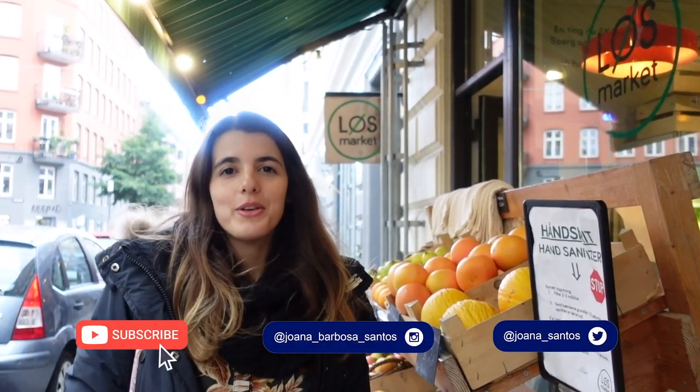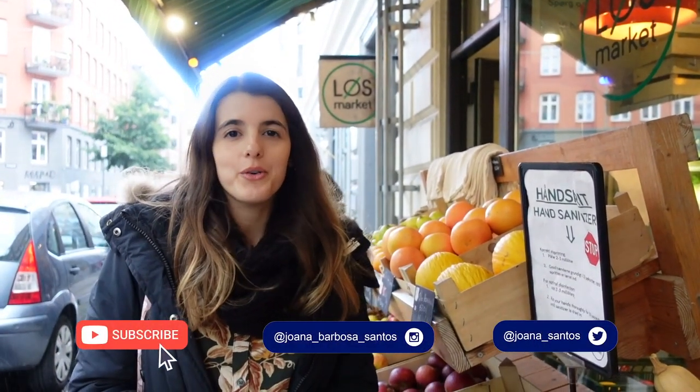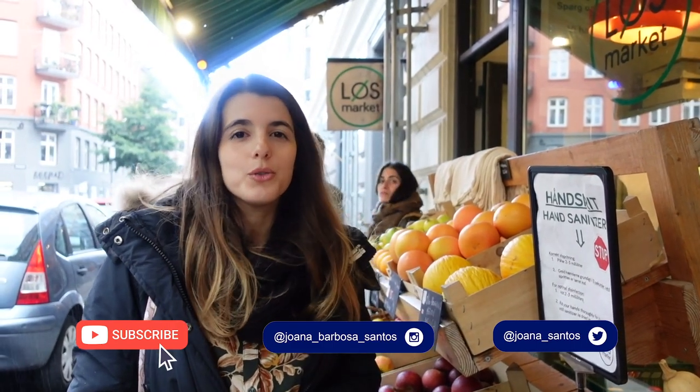Hello everybody and welcome to my new video here on YouTube. Today we are going to visit this grocery shop which is called Luhn's Market.